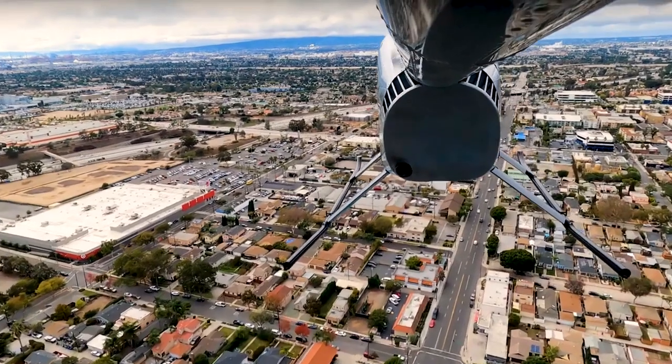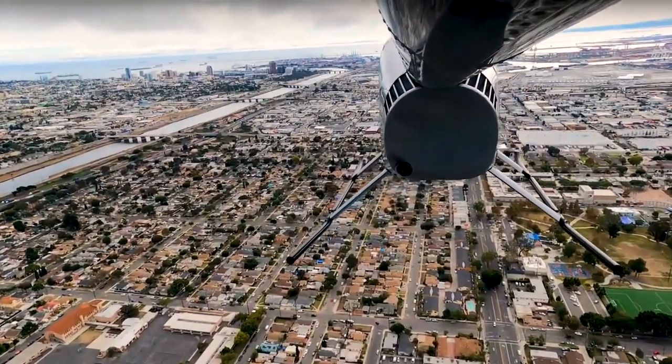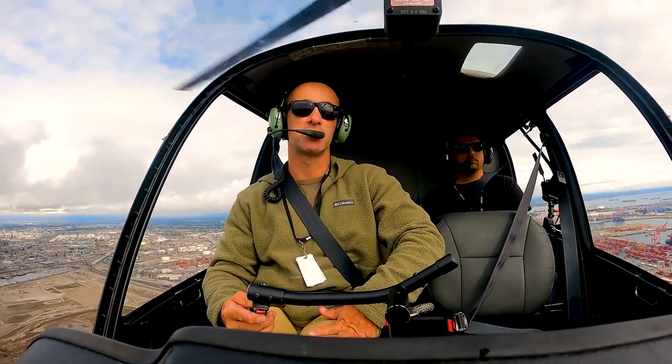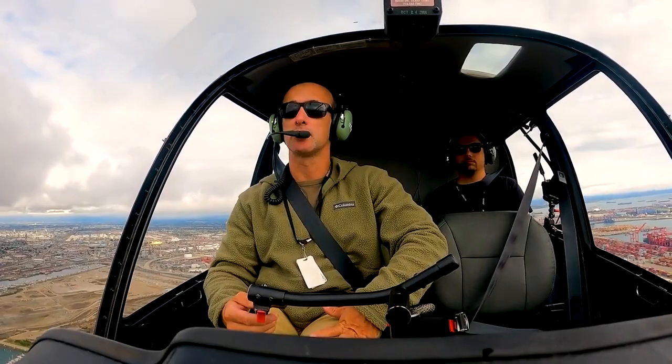Now that we've got our Long Beach departure, putted out along the West Wardlow departure, made our left turn at the LA River, and gone down to the port — we're going to make our first uncontrolled position report. This is uncontrolled airspace over the port. It's Class G or E depending on how high you are — where Class E is controlled, Class G is not. However, we are doing position reports over the port because there is not a tower directly controlling our movements. So it's up to us to tell everyone around us, clearly and succinctly — remember brevity and clarity — what we're doing, so that everyone can build a good situational awareness picture.